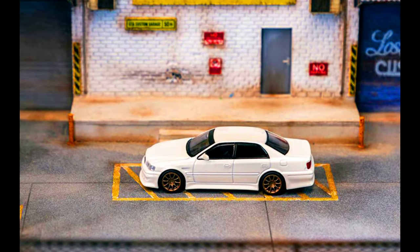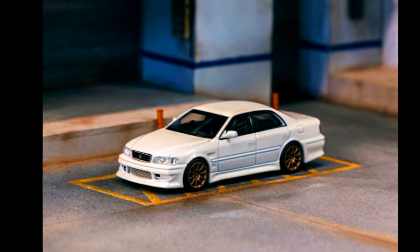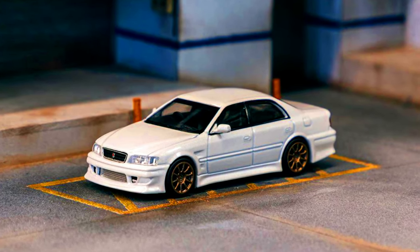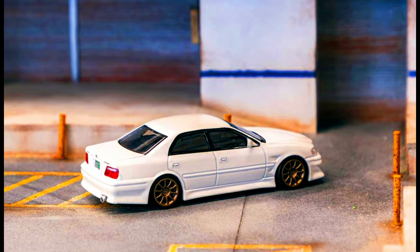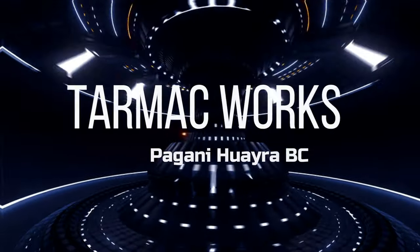A Global 64 Vortex Toyota Chaser JZX100 in white metallic — a special edition in collaboration with Lamley Group.